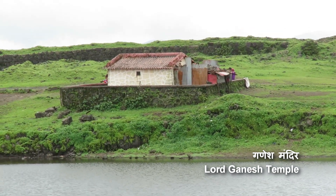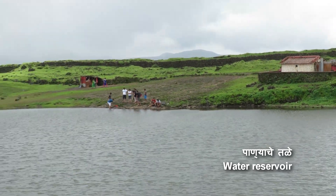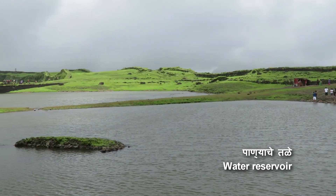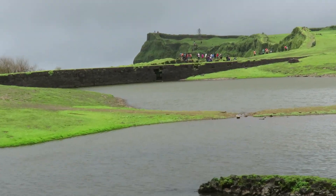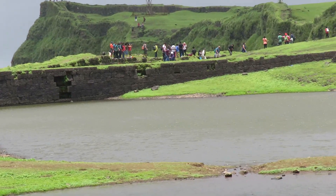This is the Lord Ganesh temple. The stones used for construction of Khorigarh fort were excavated from this place. After excavation, this place was used as a water reservoir, and here there is a small dam.